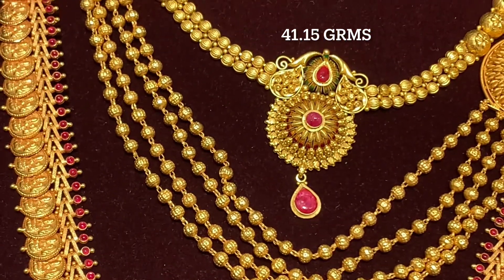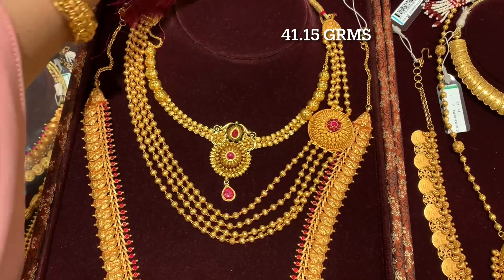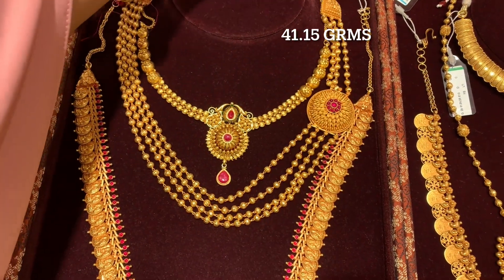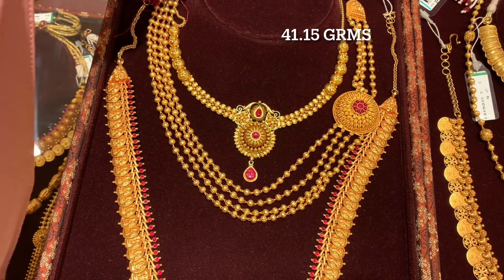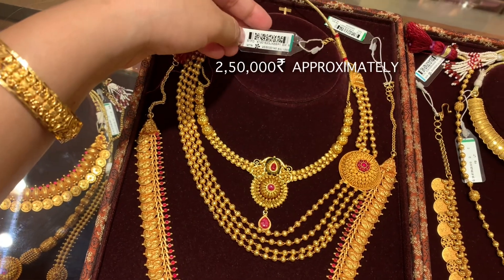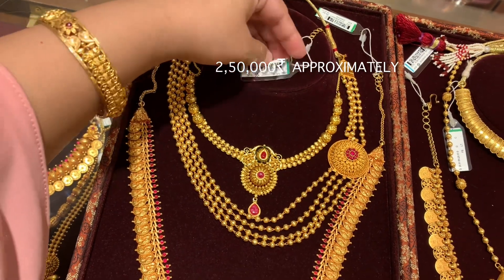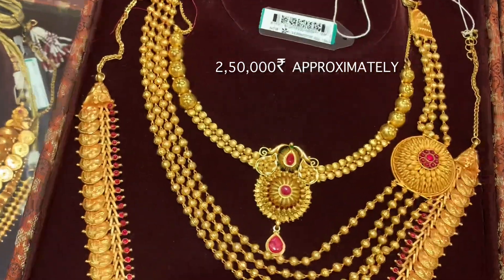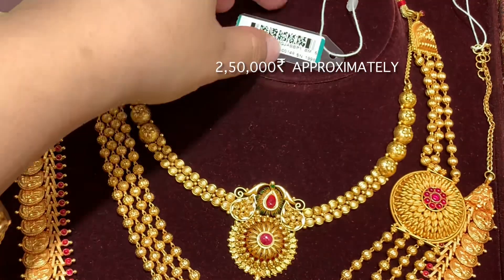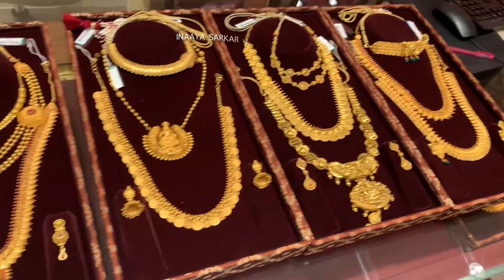This short necklace weighs 41.15 grams and will be available to you in the approximate range of 2.5 lakh rupees - that is 2 lakh 50,000. I have shared its code ahead as well. You can take a screenshot of the code and purchase it.